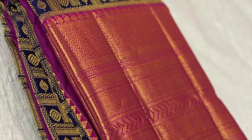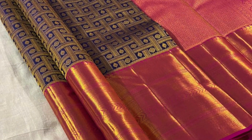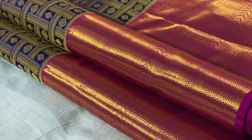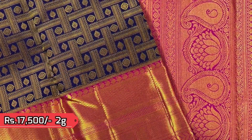Next comes a few contrast Kanjivaram silk sarees, starting with this beautiful bridal Kanjivaram pattu. With very rich golden zeri weaving in a unique checkered 3D pattern. That's the pallu. This saree is priced ₹17,500.